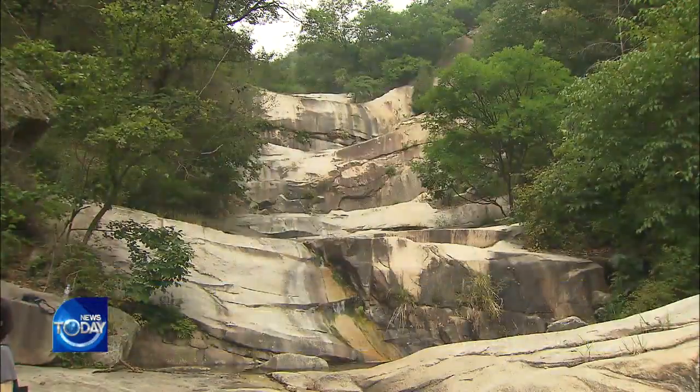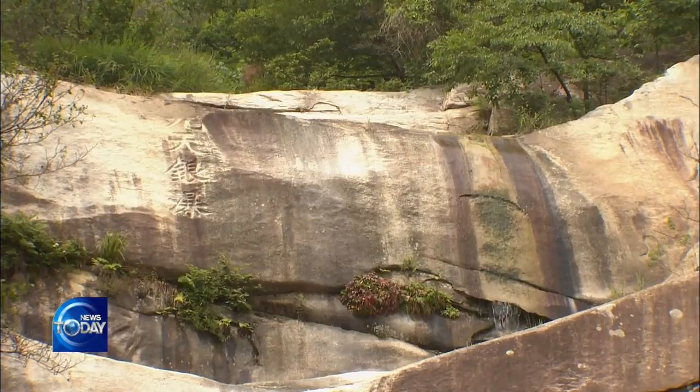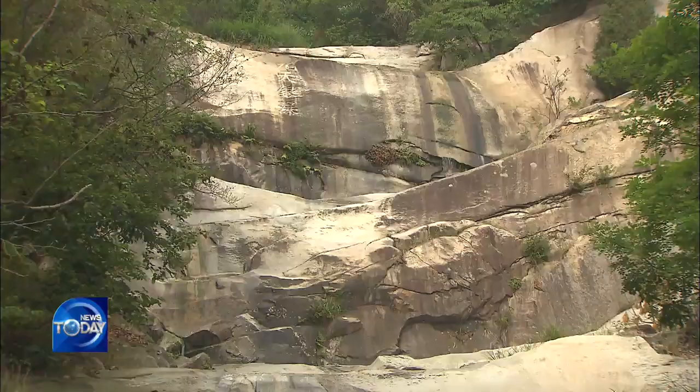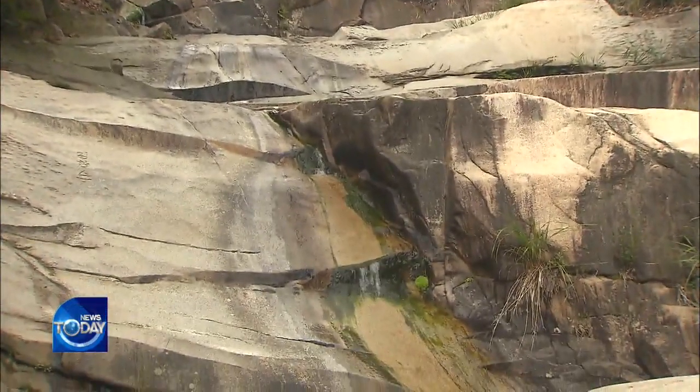Seoul City has designated the Guchun Valley area in Bukhansan mountain as municipal monument number 44, and also plans to host an academic forum for more in-depth research.